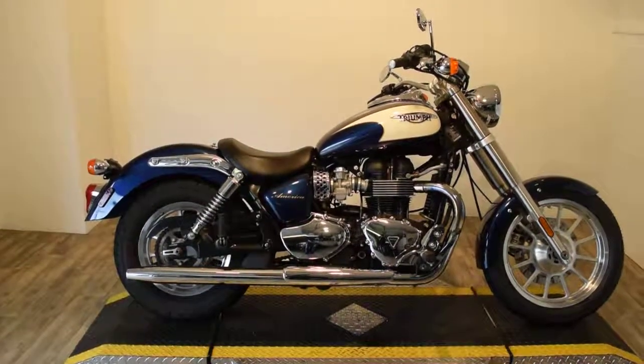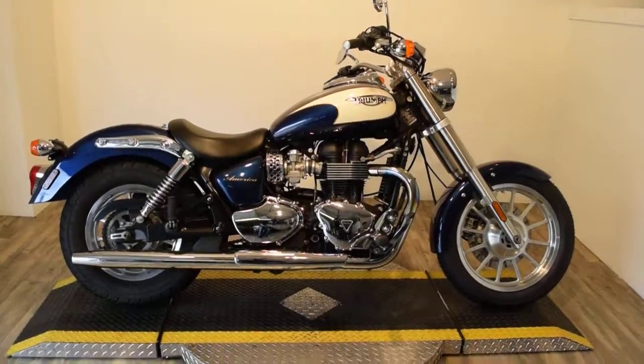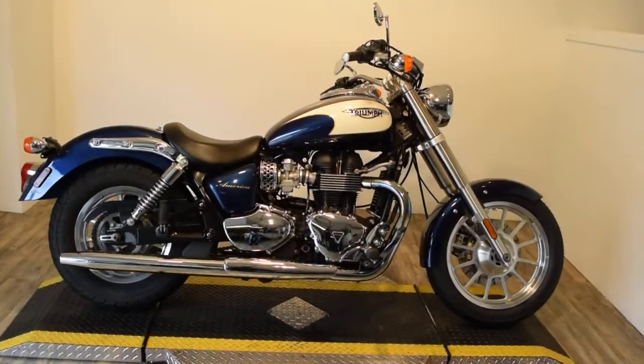Monster Power Sports is offering this 2009 Triumph America. This bike has a brand new battery, a brand new front tire, and it's just been service and safety inspected.